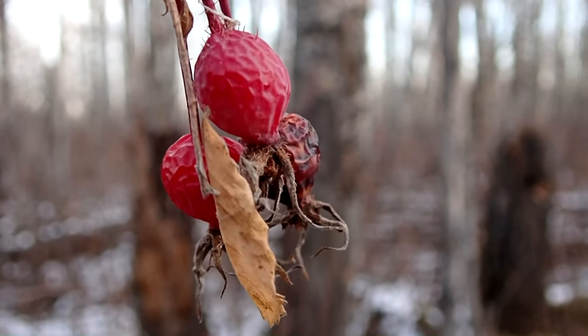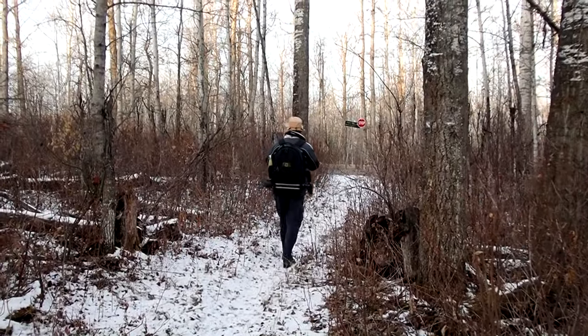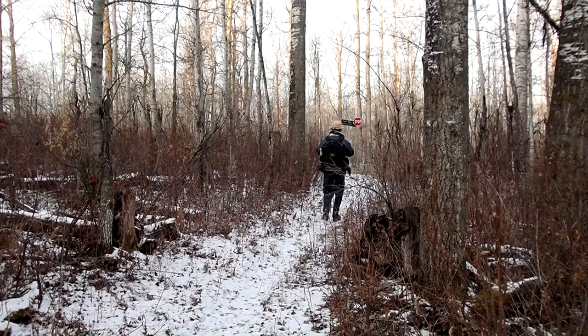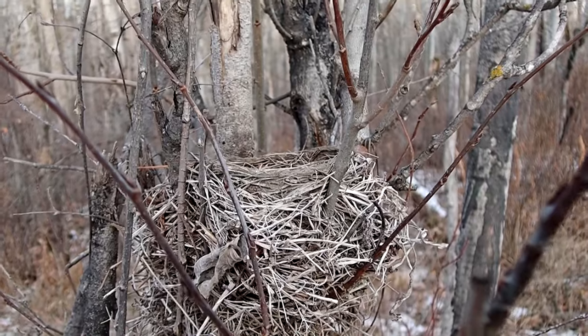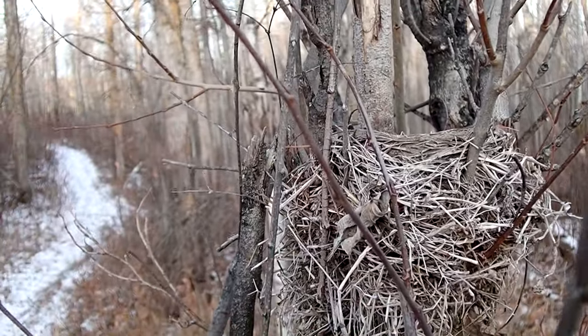Some bright red rose hips decorated the trail edges. After over a year of being closed, it must have taken a fair bit of work to get the trail back into a hikeable condition. There were signs that the trail had not been used for the summer, and it was pretty close to the edge of the trail here.